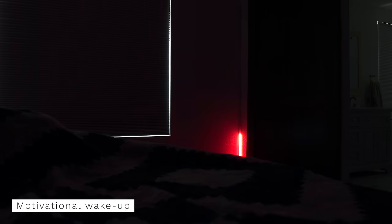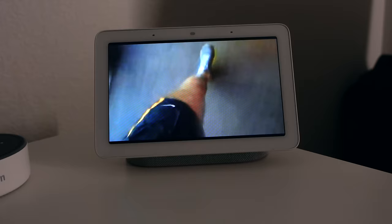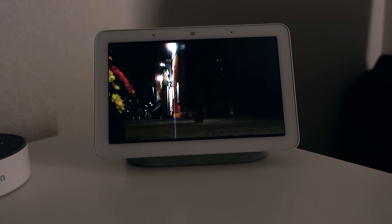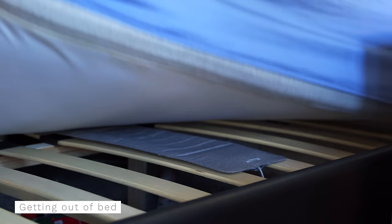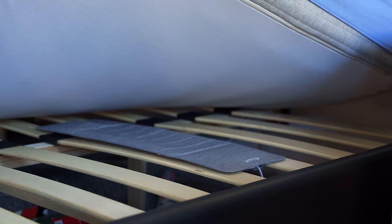In the morning, to help me wake up, I have some light strips slowly fade on. The light gets brighter and goes from a warm to cool white to be like a sunrise in my bedroom. Then a Google Home Hub automatically starts playing a motivational YouTube video to get me ready for the day. But if I get out of bed early, this will all be skipped to not wake up my wife. This works with a pressure sensor under my mattress that keeps track of when I'm in and out of bed.